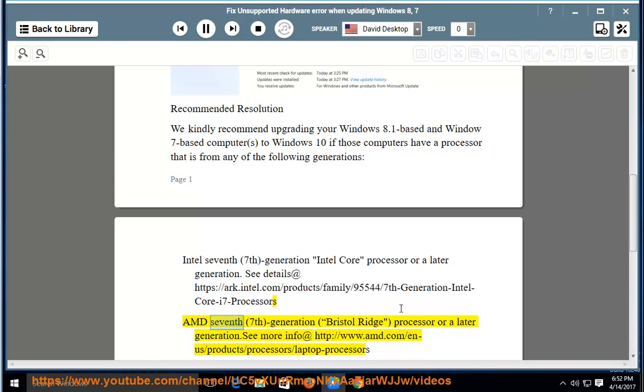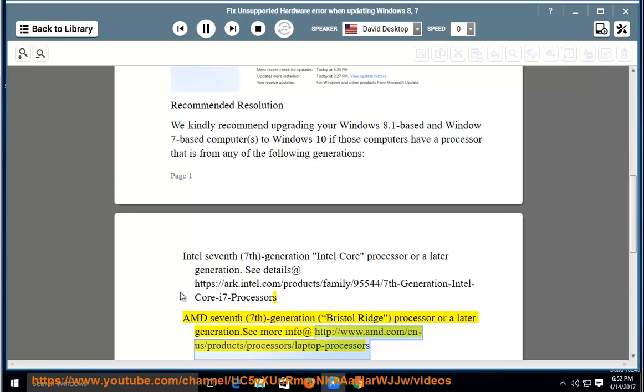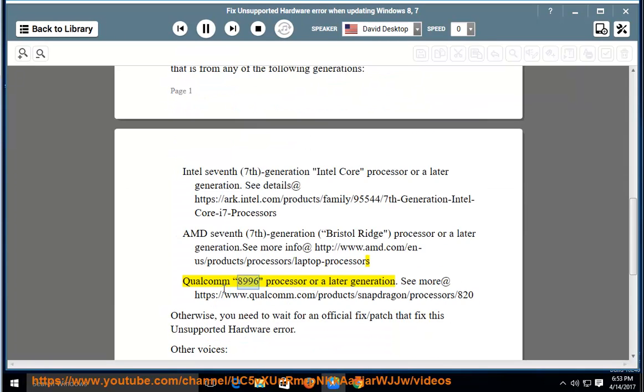AMD 7th Generation Bristol Ridge Processor or a later generation. See more info at http://www.amd.com/n-a/products/processors/laptop-processors. Qualcomm 8996 Processor or a later generation. See more at https://www.qualcomm.com/products/Snapdragon/processors/820.